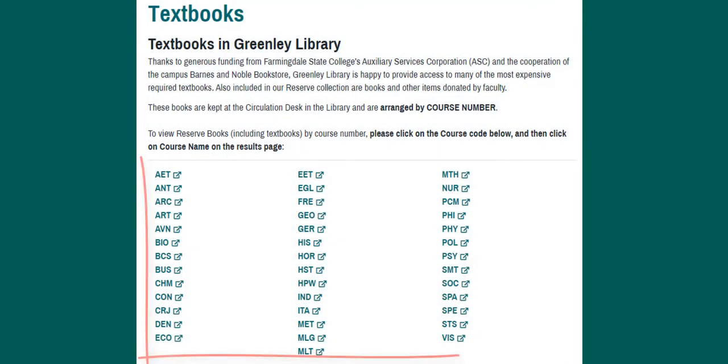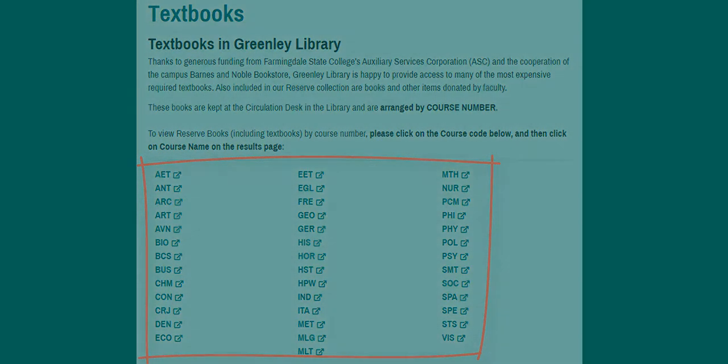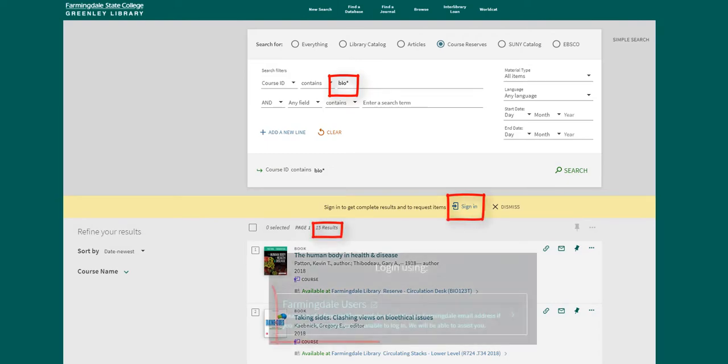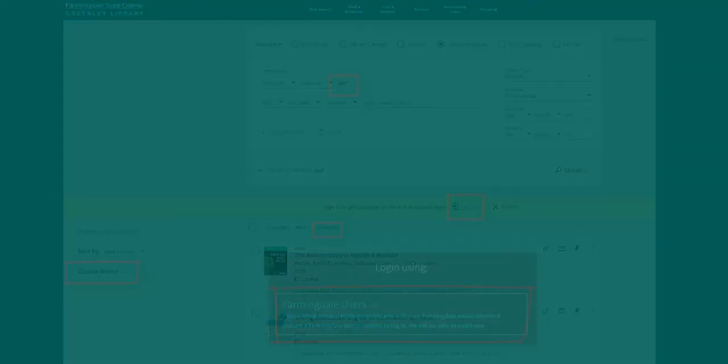Here you will see course codes arranged alphabetically. Select the course code for your class to see a list of textbooks for that subject. For example, selecting the BIO course code shows a list of textbooks required for biology courses. Select sign in if you're not signed in already.